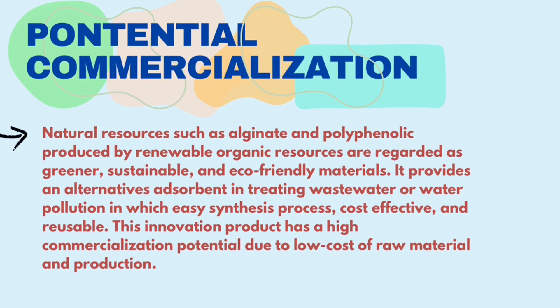Potential Commercialisation: Natural resources such as alginate and polyphenolic produced by renewable organic resources are regarded as greener, sustainable and eco-friendly materials. It provides an alternative absorbent in treating wastewater or water pollution, with an easy synthesis process that is effective and reusable. This innovation product has a high commercialisation potential due to low cost of raw material and production. Thank you.